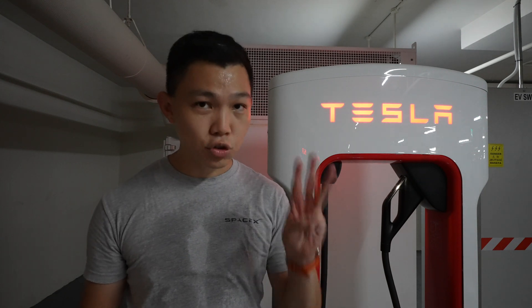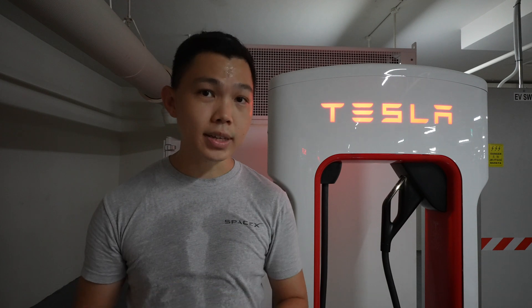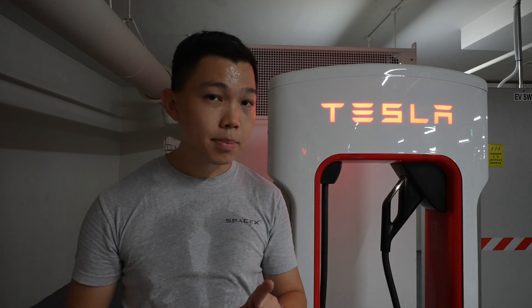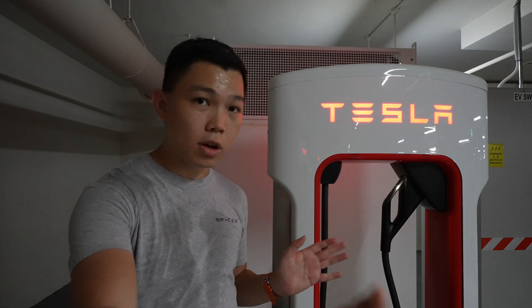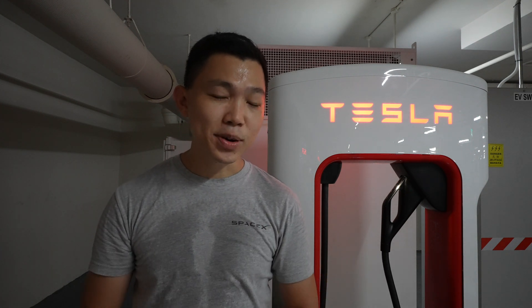Since all our stations have 3 stalls, that means once there are at least 2 cars charging, idle fees will kick in at 50 cents per minute. But if all 3 stalls are taken — 100% utilization — idle fees double to $1 per minute. So remember to check your Tesla app and turn on notifications.